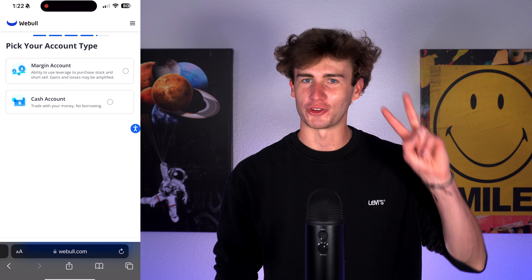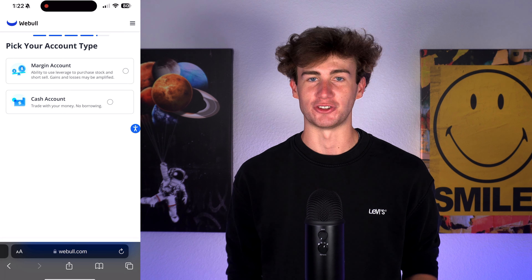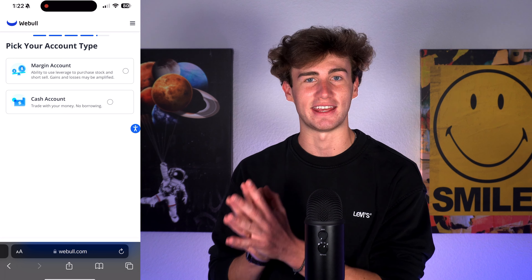Now before we talk about how you can earn the max number of shares as part of the signup bonus, let's go over the account types and options you can choose to get started in the most successful way possible. Webull offers two overarching account types: cash and margin. As a beginner, I'd highly recommend starting out with a cash account, and here's why.